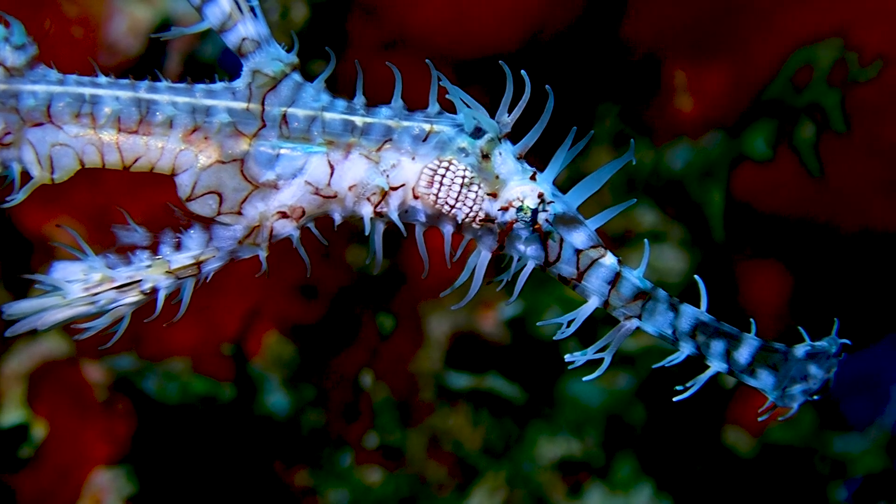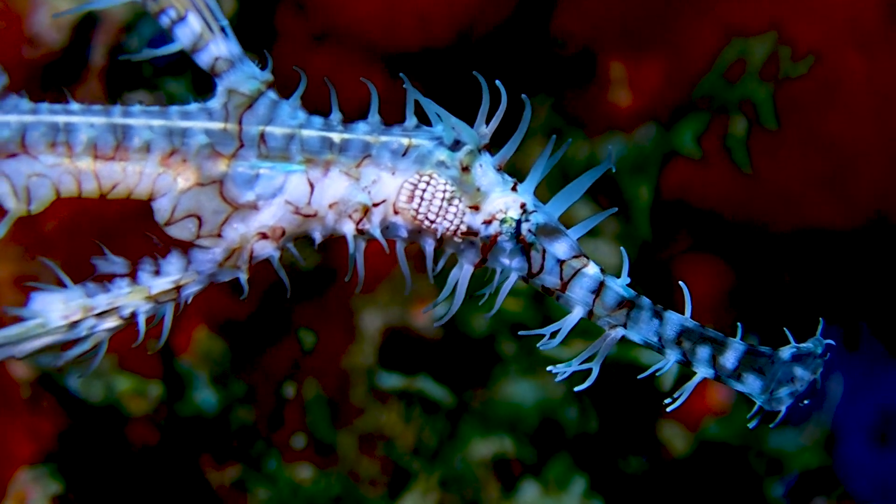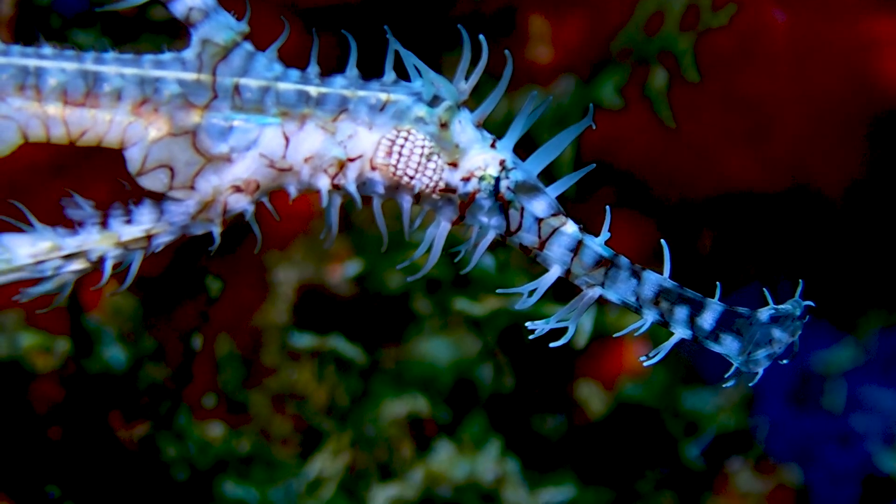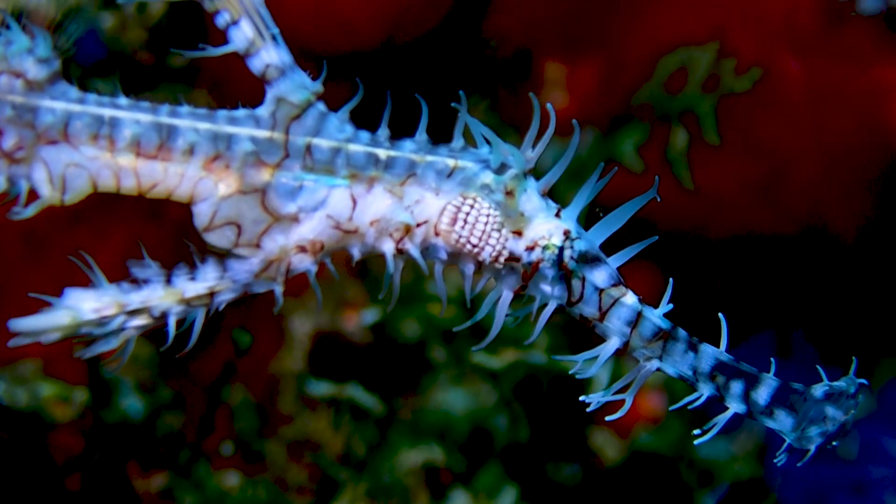I showed you a robust ghost pipefish earlier — well here's an ornate ghost pipefish, pretty similar but a slightly different species, and you can see why.